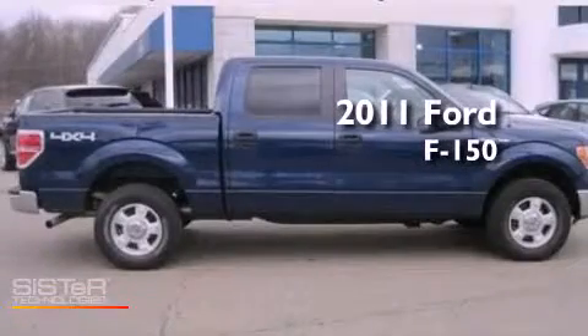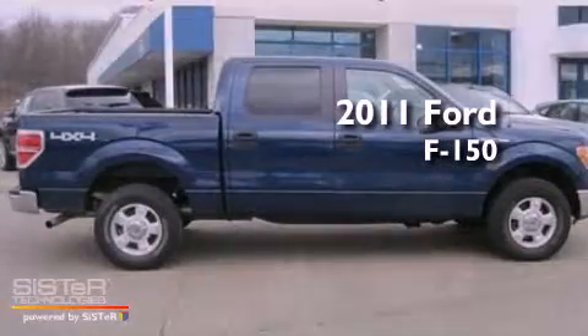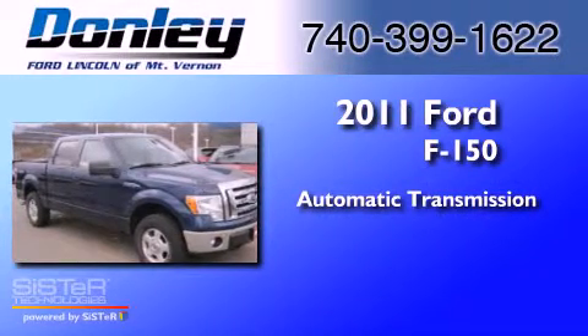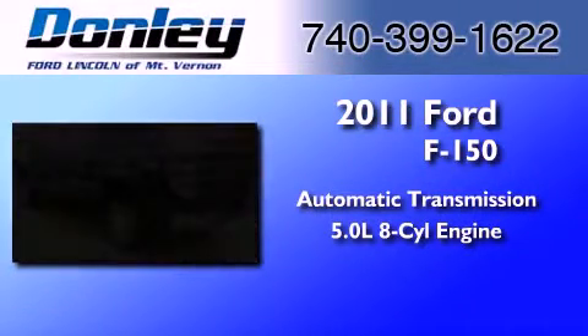This is a 2011 Ford F-150. This truck has an automatic transmission and a 5.0-liter V8.